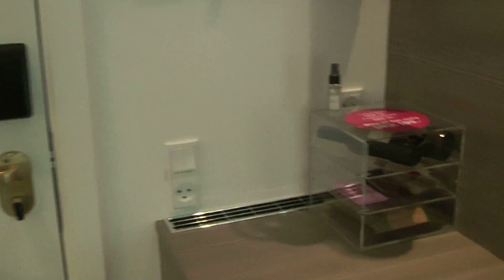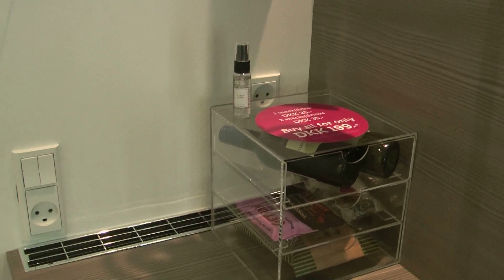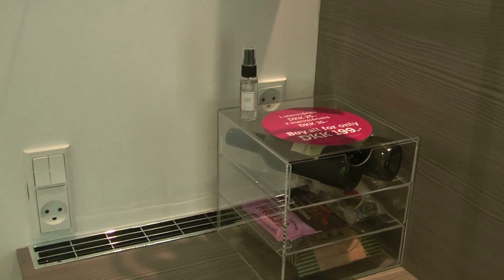There's a mini bar, which is just a little stack of snacks. And a sleep spray, which I think is really cute — a lovely lavender spray to put on your pillow.